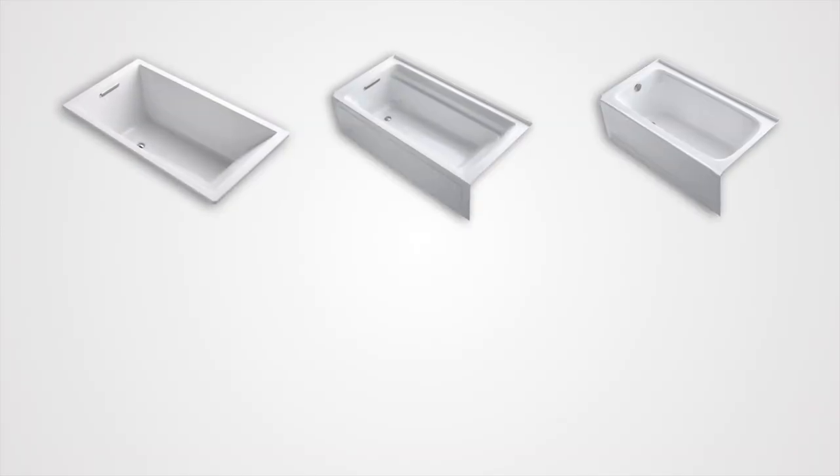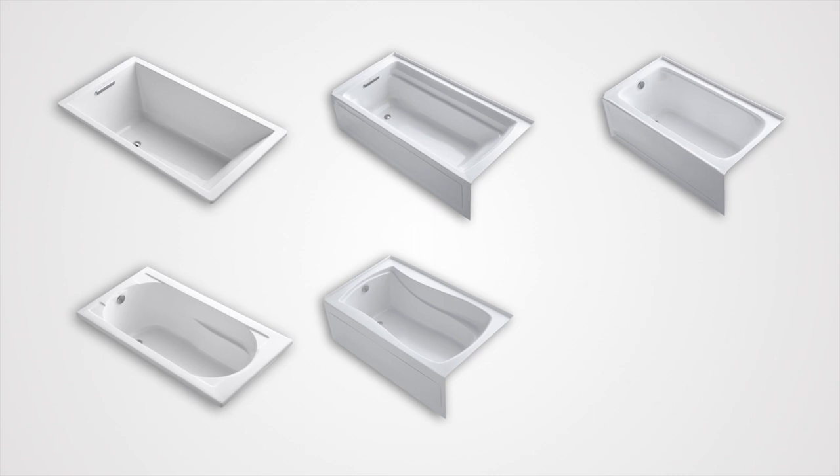The Vibra Acoustic technology is available in a variety of sizes, installation types, and price points on Kohler's most popular bath lines, including Underscore, Archer, Bancroft, Devonshire, Mariposa, and Memoirs.